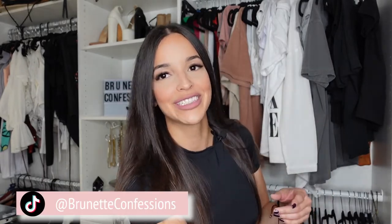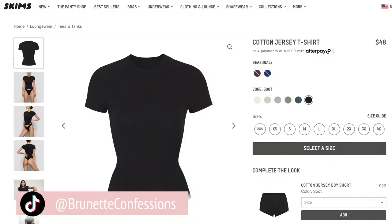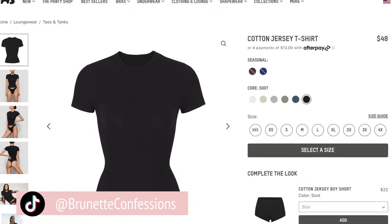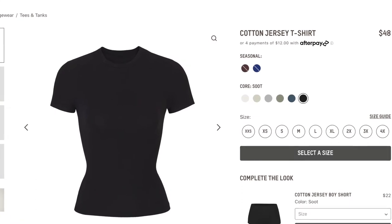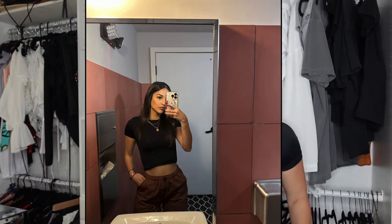The first dupe is the famous little stretchy Skims tee. On the site it goes for about 50 bucks, but I got these on Shein for seven dollars. I got three colors — I got the black, it's like the perfect length, not too long, not too crop. I've already worn it out. It goes great with anything, especially like baggy pants and baggy jeans — super cute.